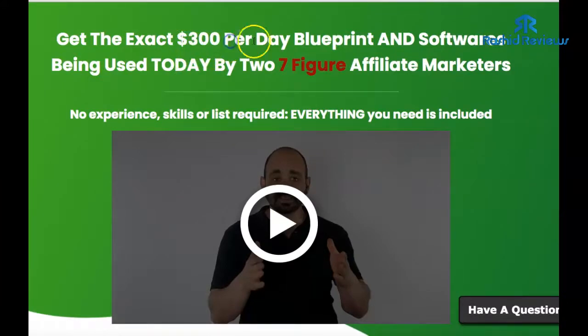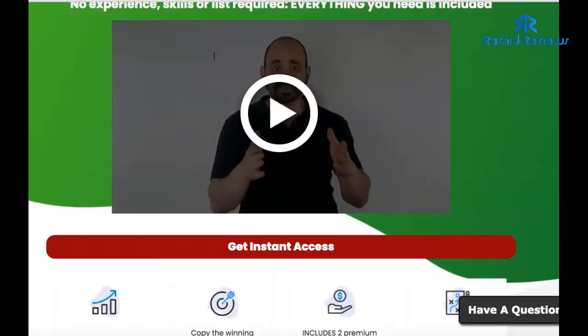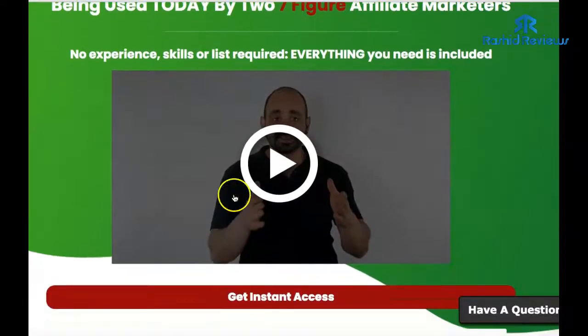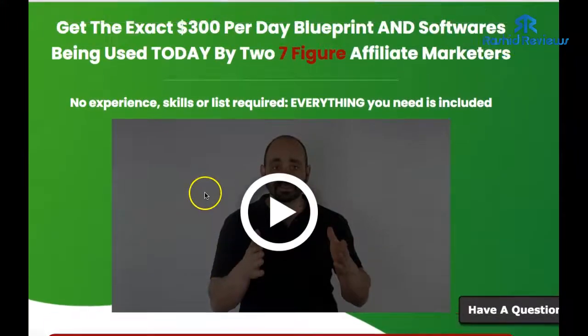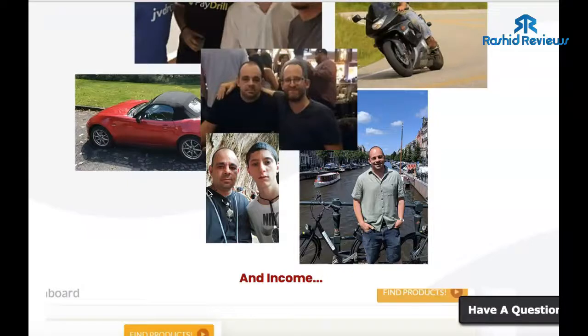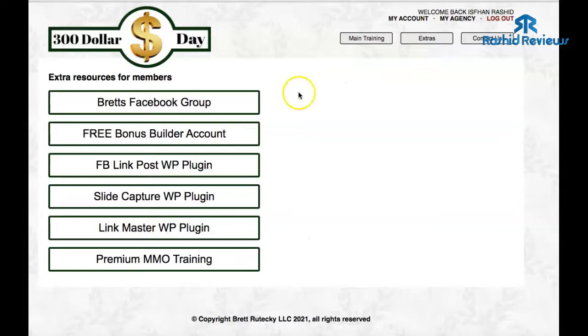As you've probably guessed, it's basically training on how to make $300 per day. This is the sales page here — if you click the links below you'll come to the sales page, and you're also going to get a ton of software as well, which comes in very handy. To get access, click on the 'Get Instant Access' button, then you'll go straight to the JVZoo network where you can purchase it.